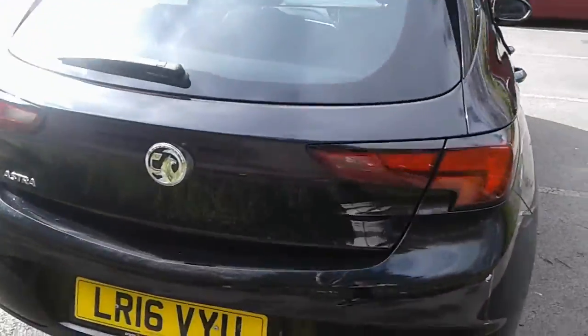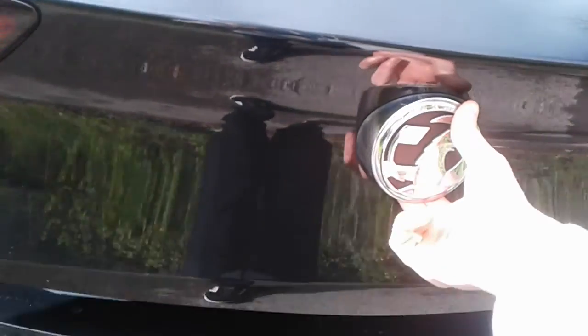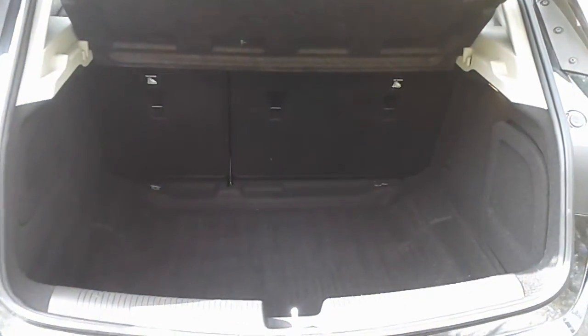There is a good size boot in the Astra. If you do need more space, the rear seats have a 60-40 split.